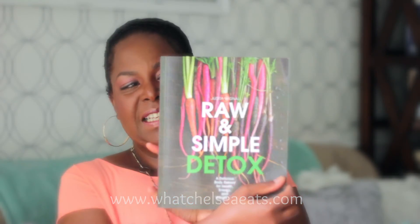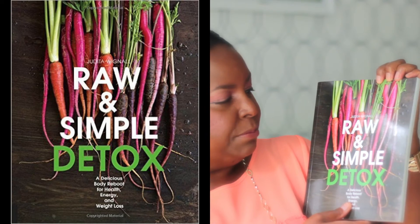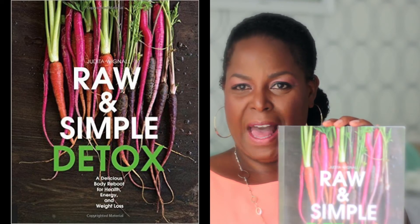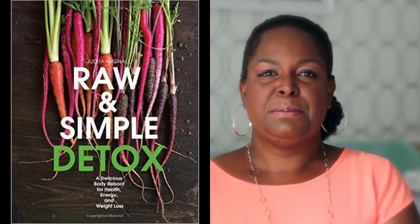Book number two is Super Natural Cooking by Heidi Swanson. I absolutely love this book. It's a whole foods cookbook — not a vegan book — but it is based on whole foods. It talks about how to cook whole foods, what whole foods are, and how to cook foods that are as close to the way God made them as possible. All the recipes I've tried in this book are delicious.